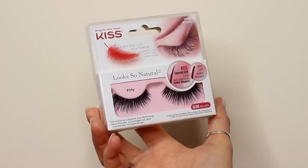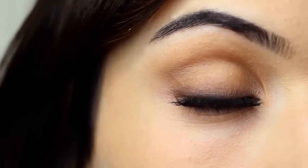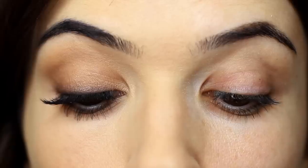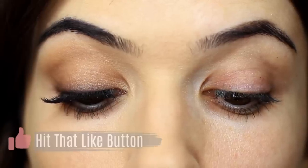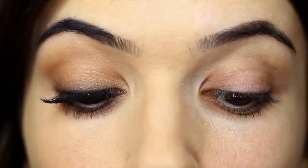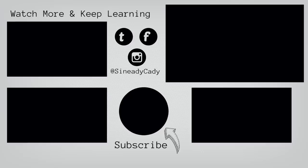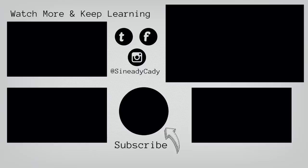Apply some mascara and some falsies — I used the Flirty ones by Kiss. And there you go, that is the finished look, and those are some of my favorite drugstore brands. I just wanted to do something nice and simple this week. Definitely let me know what else you'd like to see, and please share your favorite drugstore products. I'll link some videos where I've used drugstore products in the description, and I hope you guys are keeping safe and well — I'll see you in a video really soon!